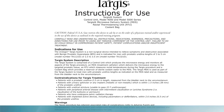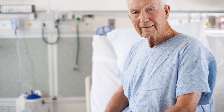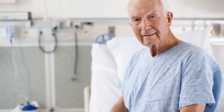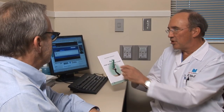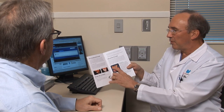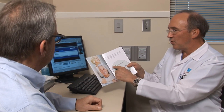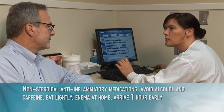The instructions for use are included in each procedure kit or can be accessed on the Urologix website at www.urologix.com. Once it has been determined that the patient is a good candidate for cooled thermotherapy, it is important to establish realistic treatment expectations. The patient needs to understand that while results are not immediate, most men can expect to feel relief in about 6 to 12 weeks. Urologix provides patient education tools that may be beneficial in helping educate patients about BPH and the cooled thermotherapy procedure, including a DVD which can be viewed in the physician's office or sent home with the patient.